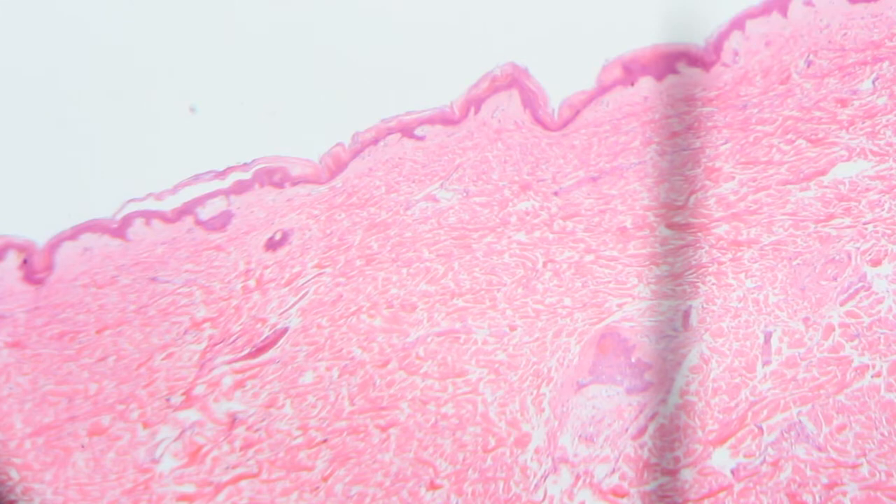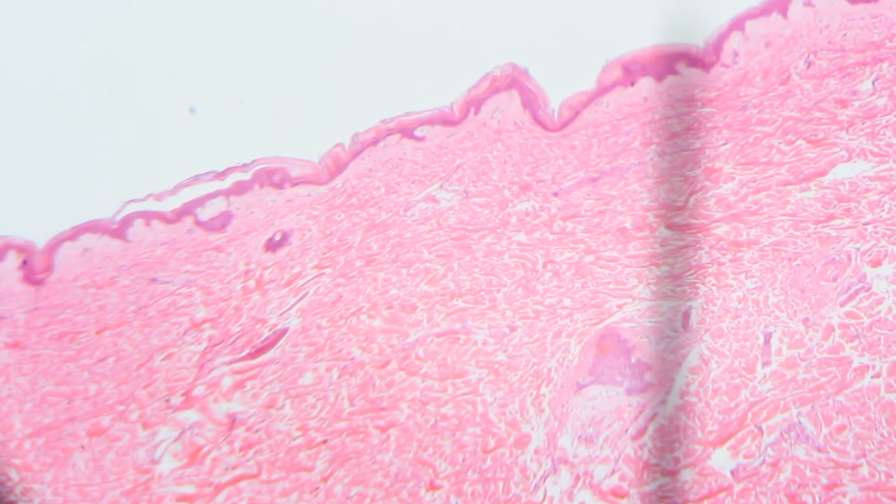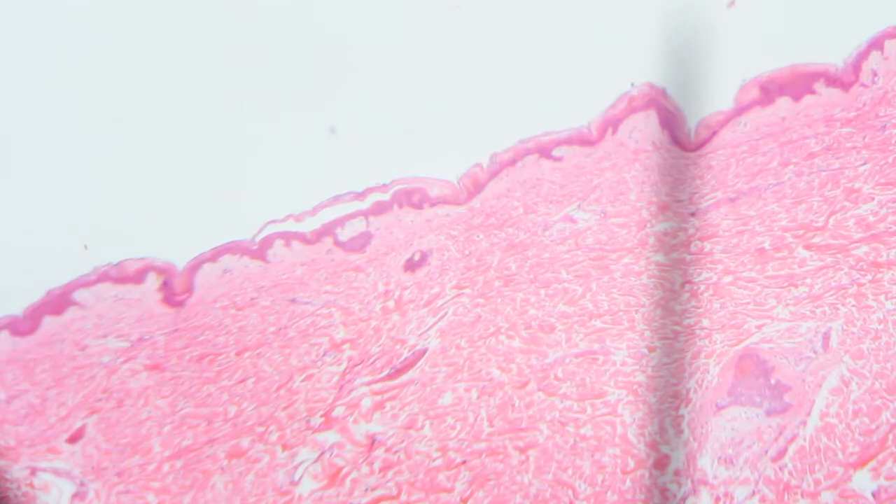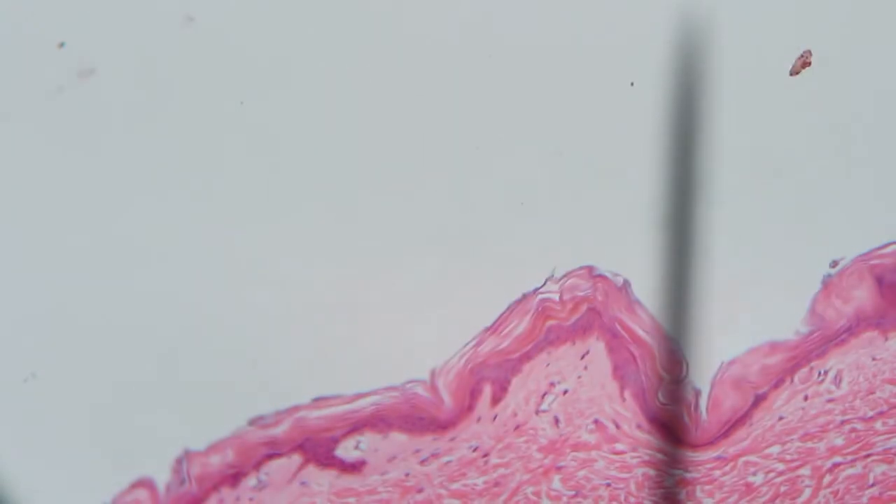That wavy line is actually the top of the dermis material. The pink material above or below that line, depending on the orientation of your slide, is the epidermis — that's what we want to focus on. It has layers and layers of cells with keratinized cells at the top. Go ahead and center that purplish line, increase magnification to 100 power, focus, find that line again, center it, and then move up to 400 power.